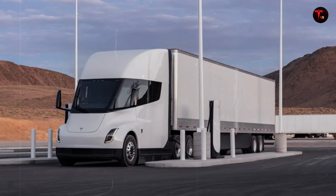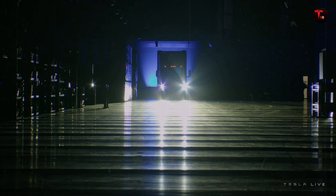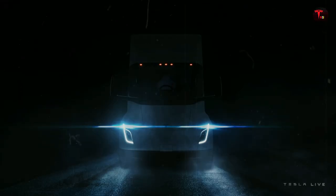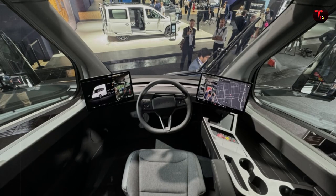In addition to the extended range and ultra-fast charging, the Semi Gen 2 features a series of internal improvements that, although not visible, have a profound impact on performance. Tesla worked to reduce the vehicle's total weight by using optimized materials and reconfiguring the layout of internal components. The result: greater energy efficiency, more stability on the road, and a much more comfortable driving experience. A truck that vibrates less, consumes less, and travels further — practical tests have already proven that it is a reality.